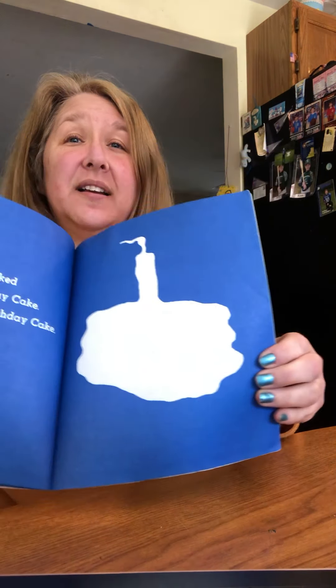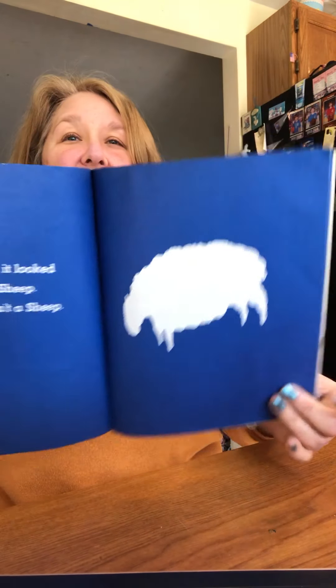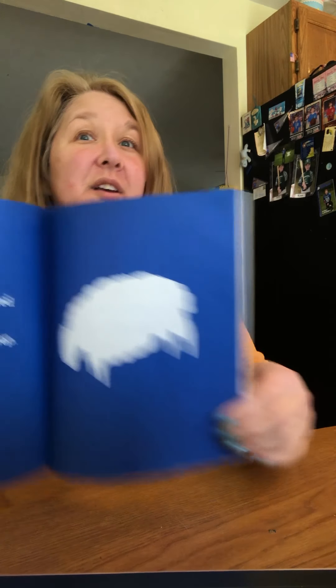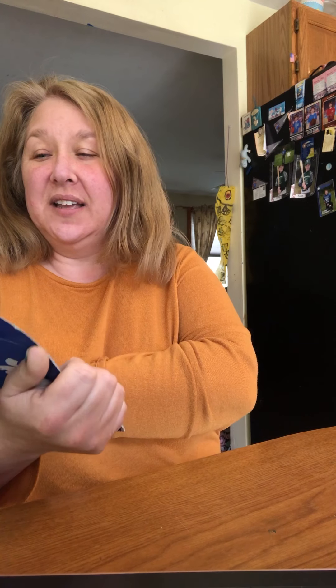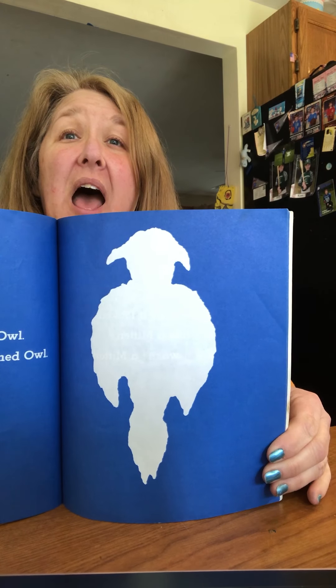Sometimes it looks like a birthday cake, but it wasn't a birthday cake. Sometimes it looks like a sheep, but it wasn't a sheep. I wonder what it is. Sometimes it looks like a great horned owl.